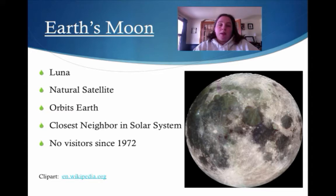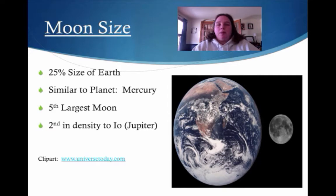It is our closest neighbor in the solar system and it hasn't had any visitors since 1972. So let's talk about the moon's size. It's about 25% the size of Earth, so it's much, much smaller. It's very similar to the size of Mercury — remember our extra crispy planet. It is the fifth largest moon in the solar system and it's second in density to Jupiter's moon Io, which you'll learn about as we go down the road.